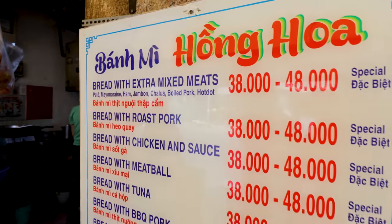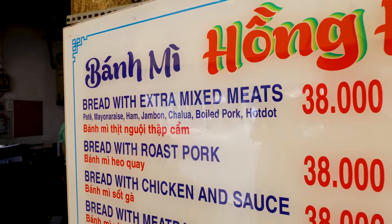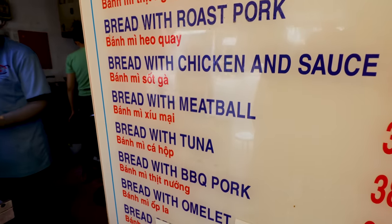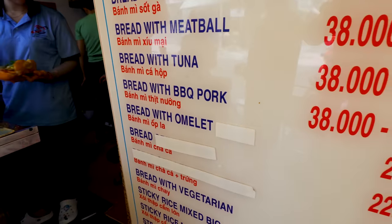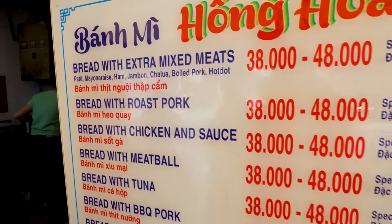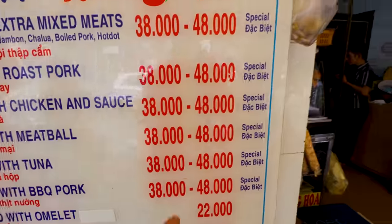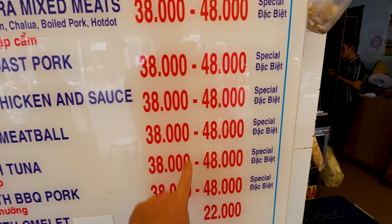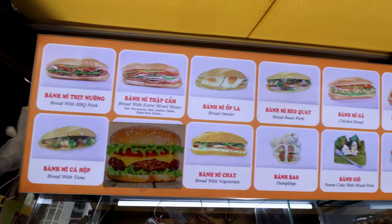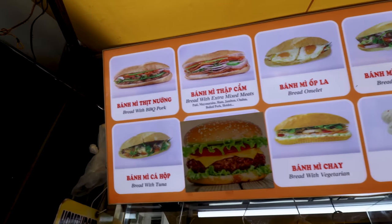Regarding the menu, you have what I'd call the most common option with the cured meats. You have roast pork, chicken and sauce, meatball or shumai, tuna, and barbecue pork. I'm thinking either the meatballs or the barbecue pork. You have two prices: a standard price and a special, where the special just means more meat. This place even has a photo menu in Vietnamese and English, so you really can't go wrong here.